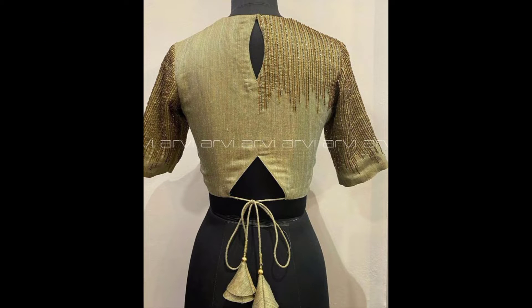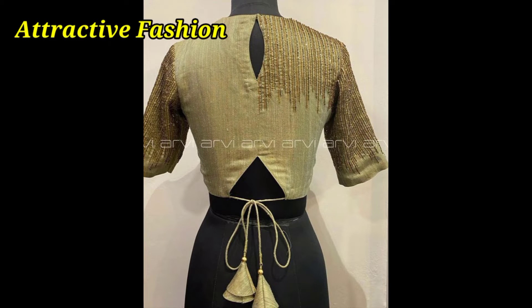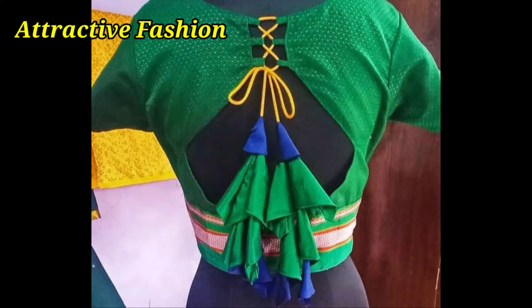Hi friends, welcome back to your channel Attractive Fashion. How are you all? I hope you will be very happy.